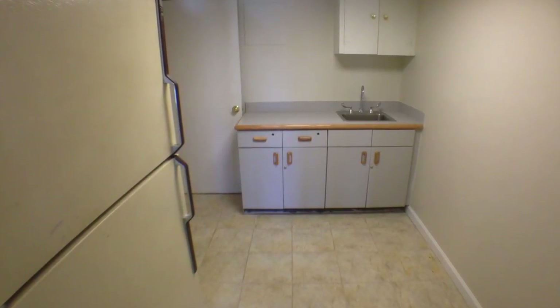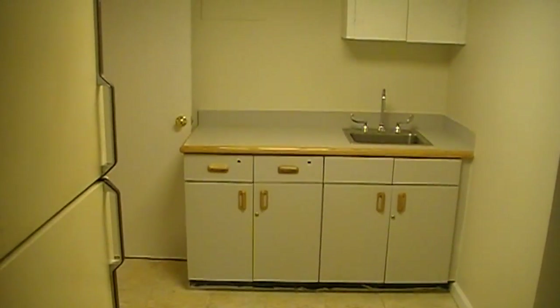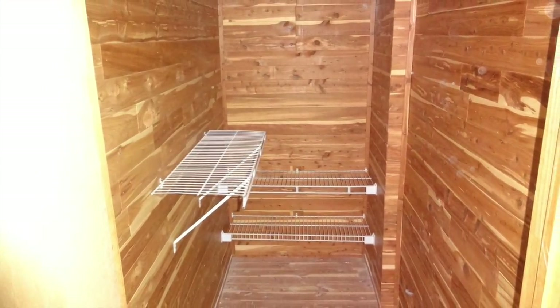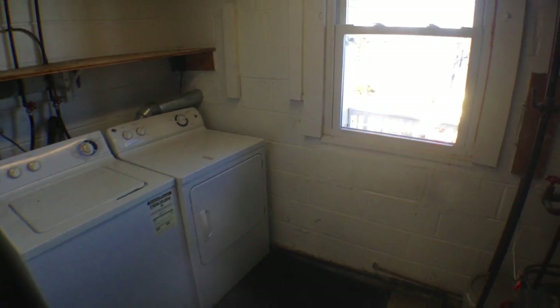Other amenities in the basement include a kitchenette, great for entertaining. You have a cedar closet and terrific storage space. There's a full-size bathroom with a shower and a laundry room.